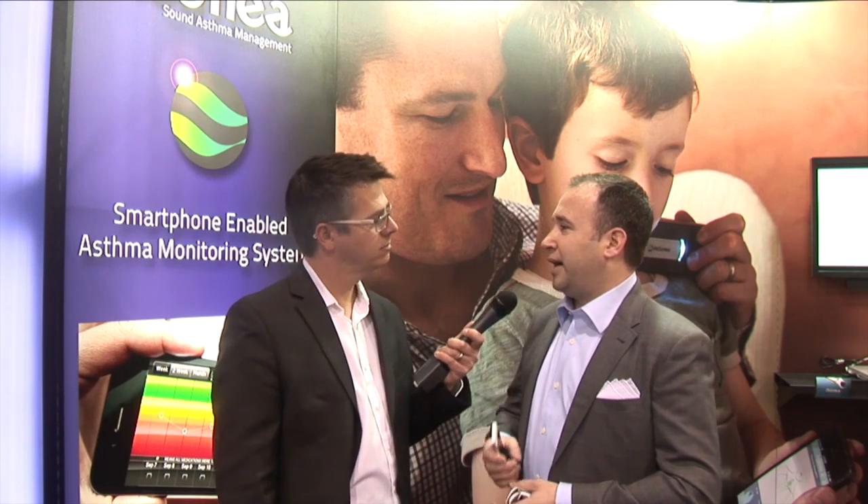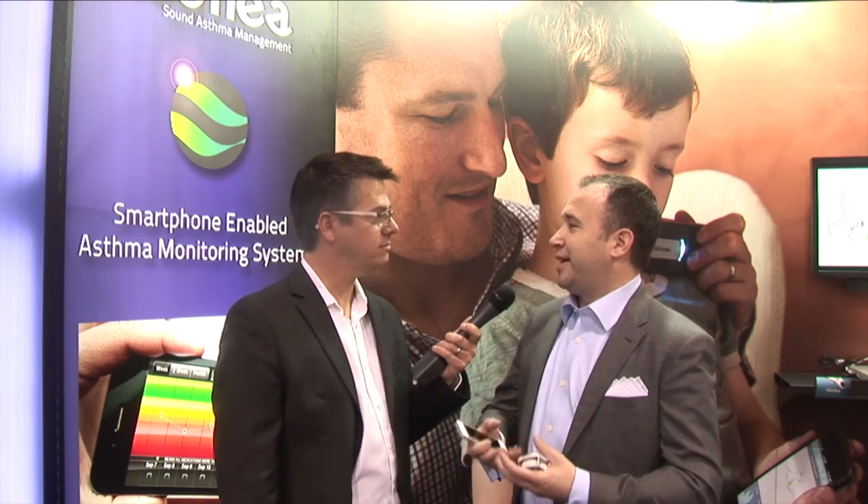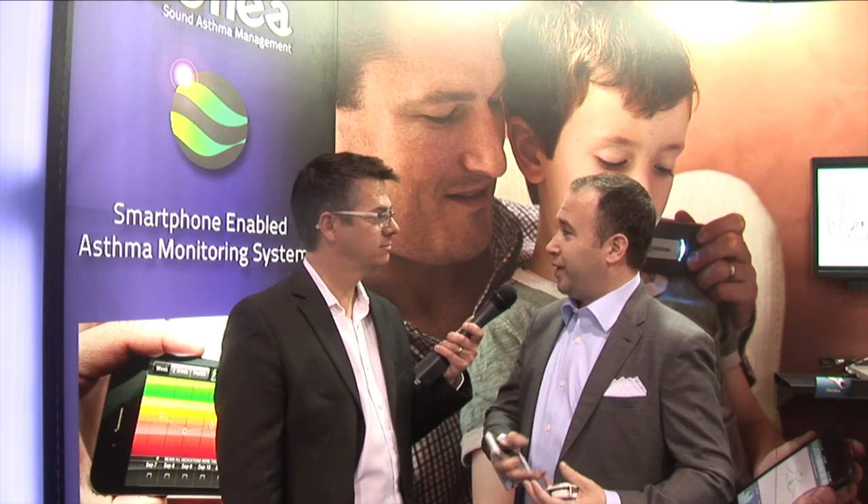How does it know the pollen count? Is it just pulled down from the internet based on where I'm at? Yes. Our latest version of the app, which is iOS 7 engineered, has GPS capability, and the app is pulling those data together and aggregating them. Then when you go and see your doctor, you can present them with a full picture of what's been going on when you're not there.